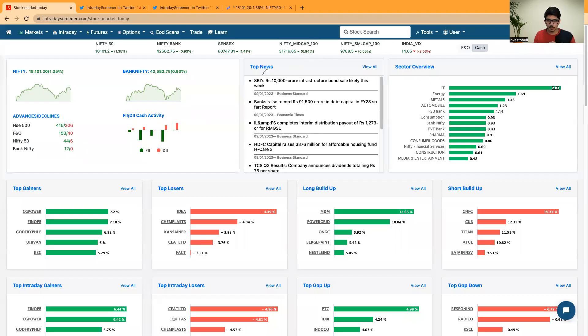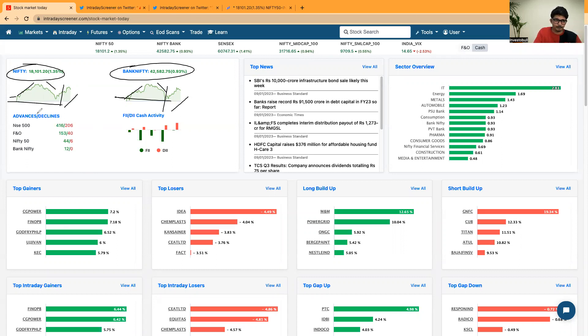Good evening everyone, welcome to the post-market analysis video by Intraday Screener. Today Nifty is up by 1.35% and Bank Nifty is up by 0.93%. Both indices opened gap up, then we saw short covering till 12 o'clock, followed by profit booking till 1:30, and post 1:45 we got a V-shaped recovery from the opening price in both Nifty and Bank Nifty. Most stocks gave positive closes today.